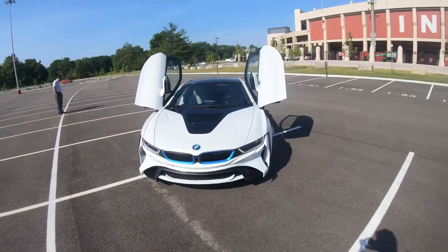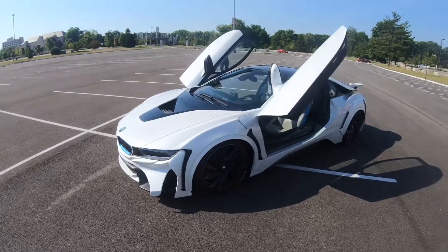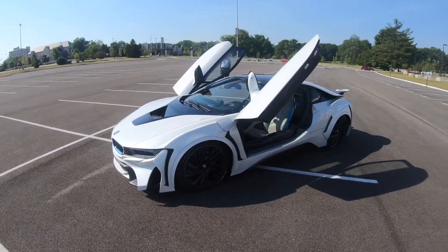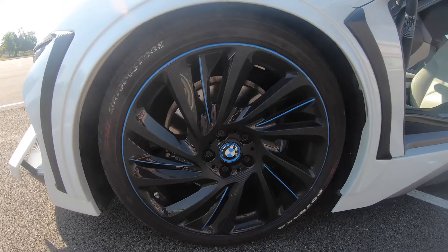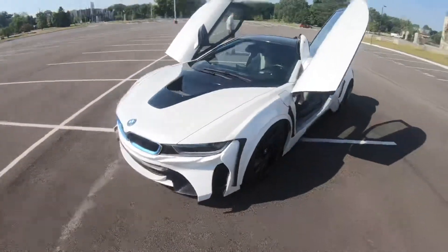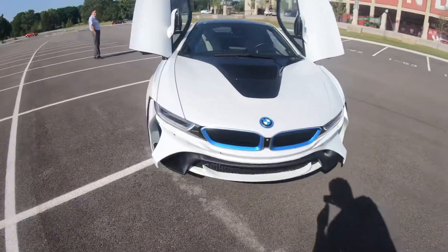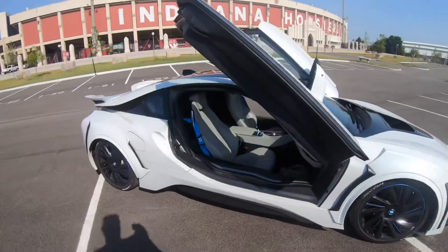We are here! We picked up the car — we're in front of Indiana Hoosier Stadium. Check it out — bam! It is a 2015 BMW i8 with an EG white body kit. It does have carbon fiber wheel wrap, so these aren't real carbon fiber wheels, but they look great. This car is already ridiculous stock, but with the body kit it's even more ridiculous.